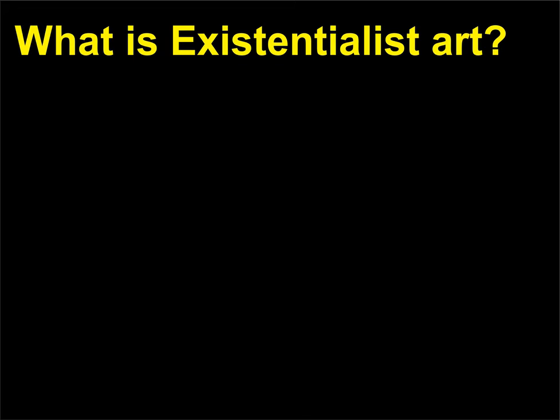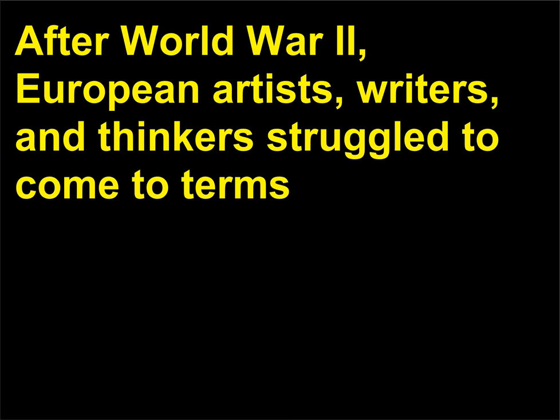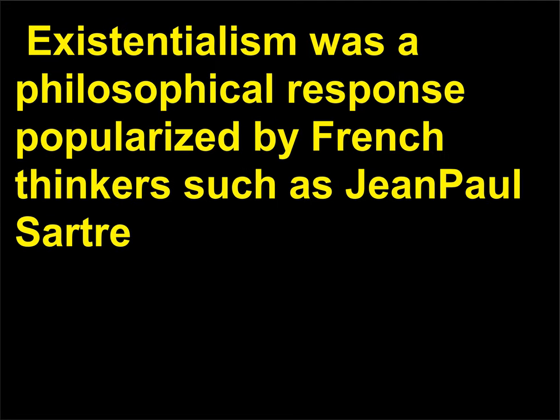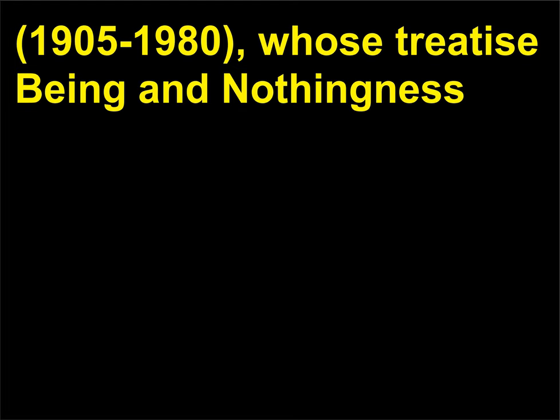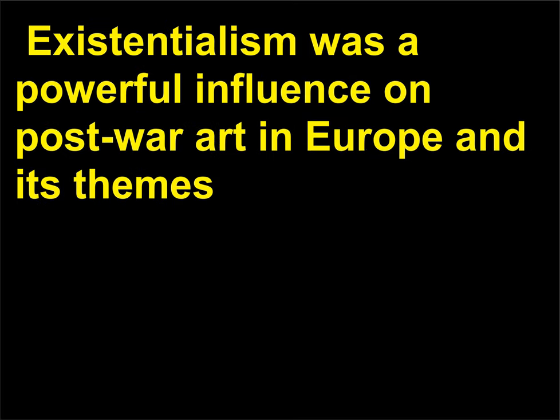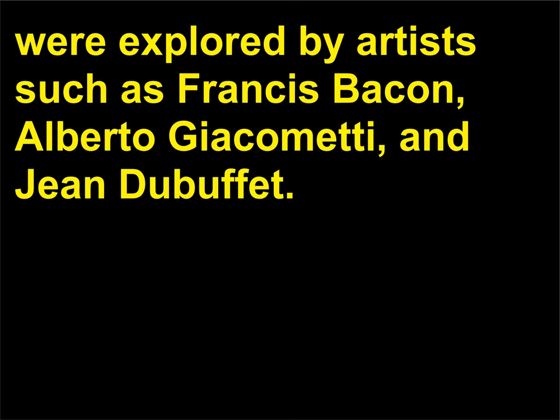What is existentialist art? After World War II, European artists, writers, and thinkers struggled to come to terms with not only the physical destruction wrought by war, but with its psychological toll. Existentialism was a philosophical response popularized by French thinkers such as Jean-Paul Sartre, 1905–1980, whose treatise Being and Nothingness, 1943, described the anxiety and meaninglessness of existence, as well as the pursuit of authenticity in life. Existentialism was a powerful influence on post-war art in Europe, and its themes were explored by artists such as Francis Bacon, Alberto Giacometti, and Jean Dubuffet.